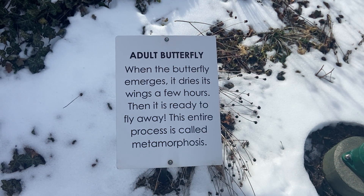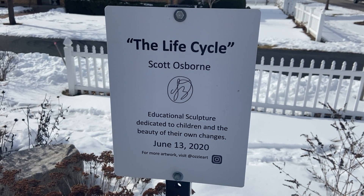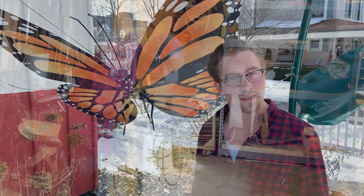Cyclists making their way through Carmel on the Monon Trail stopped to consider the brief happy life of a butterfly. They had this idea that they wanted to turn their left side of their building into a little butterfly garden, and they wanted a sculpture to accent it.